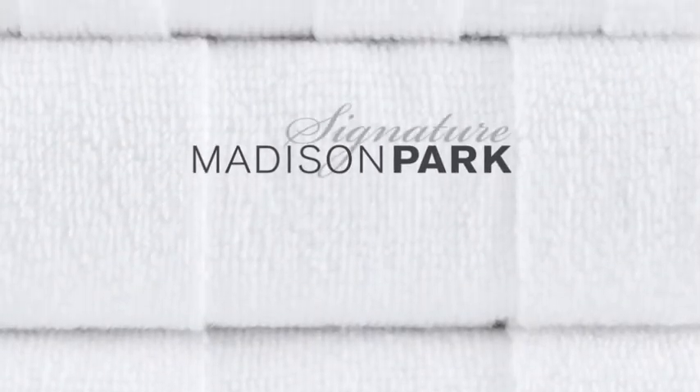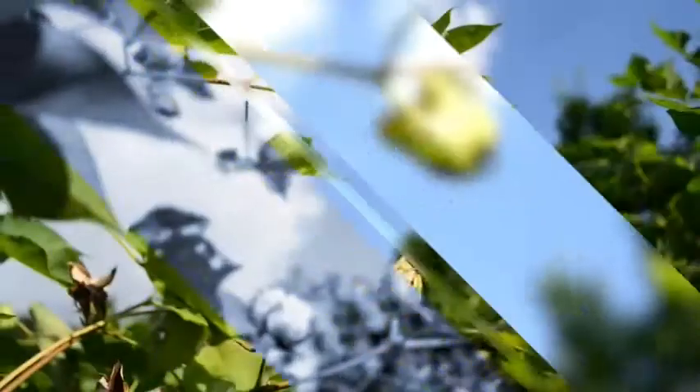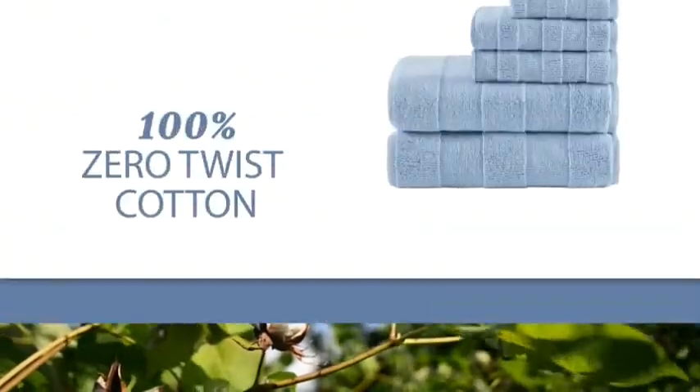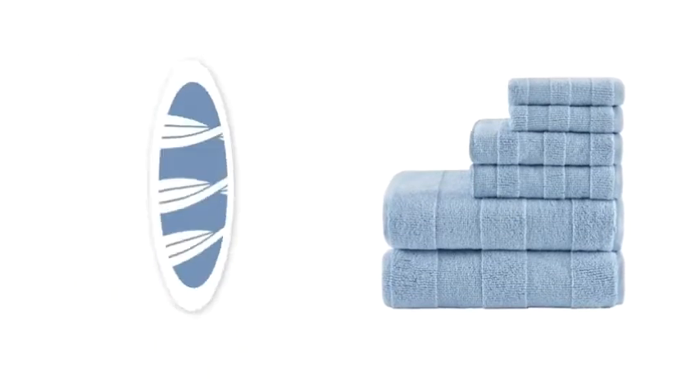Madison Park Signature introduces our Parker Bath Towel Set. Creating the perfect bath towel starts with premium cotton, which is why we use 100% zero twist cotton yarn.